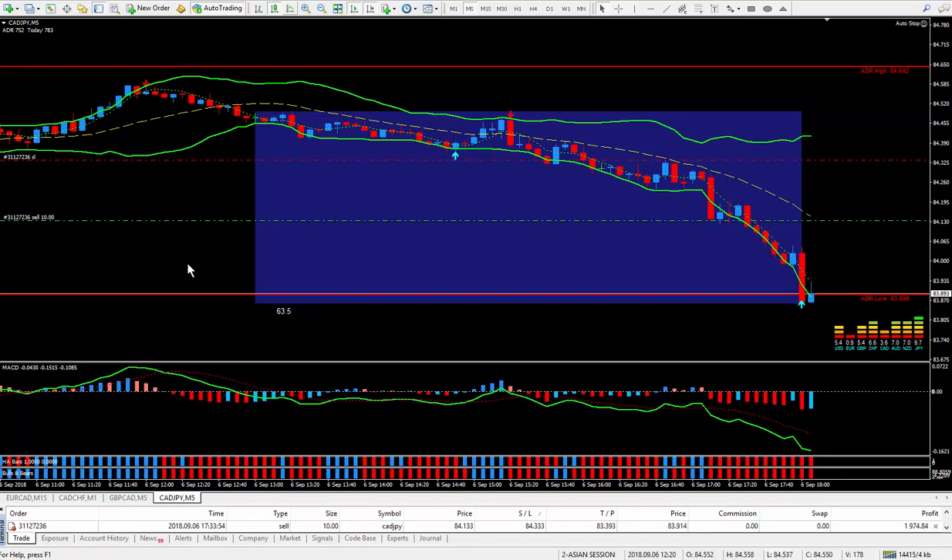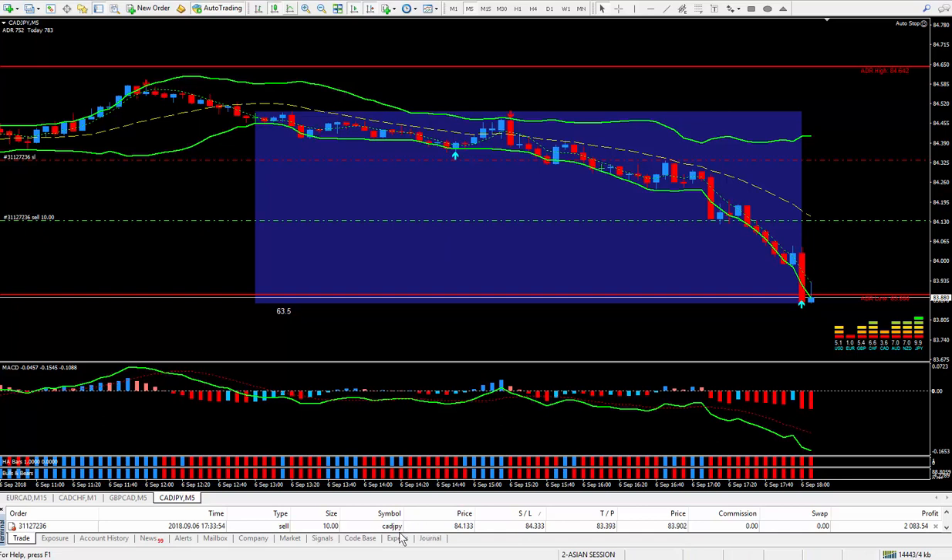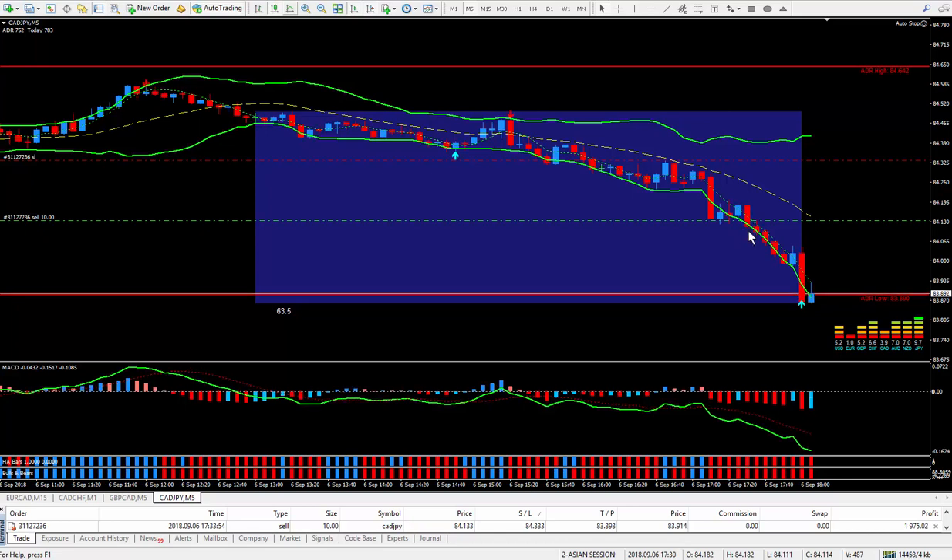Good morning traders. This is Forex Nelson. I'm back doing another trade on this day of September the 6th. There is no news which can affect the trade I'm taking, which is the CAD Yen. I took it right here on this red candle, approximately 10:30 in the morning.